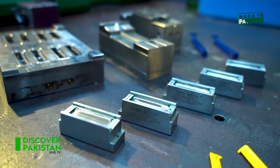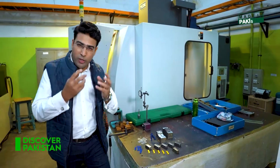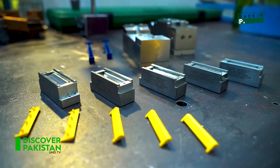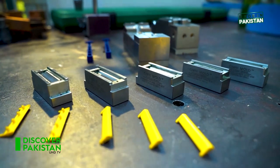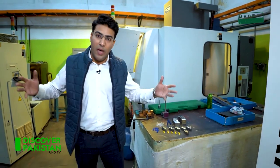A razor has a handle, prepared in its own mold. It has a safety head with two different components, and it has a cover, also prepared in the mold. All of these are produced in bulk at the production facility.